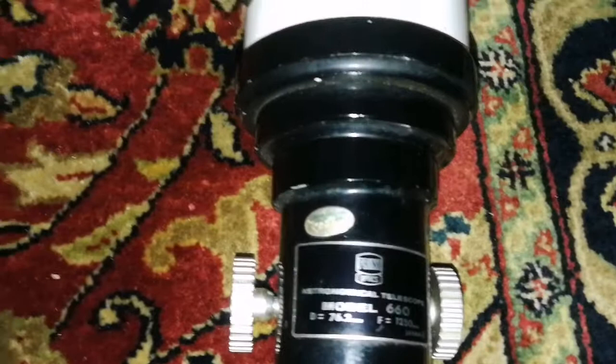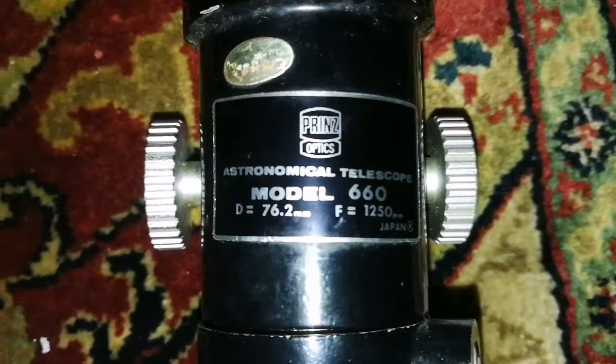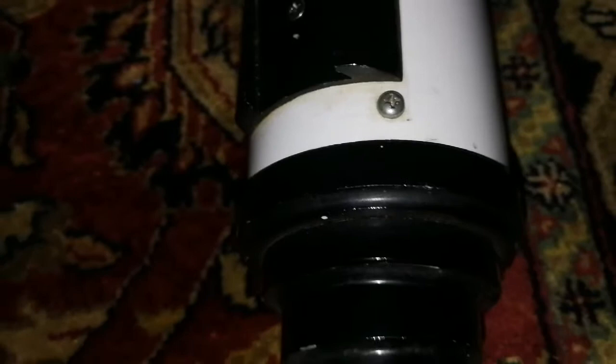Of course you have to look at the reverse side. I tested it on some objects — it is coma-free and chromatic aberration-free. All in all it's a good telescope. It's very long, and I bought it mainly for the eyepieces, but now I have the telescope.